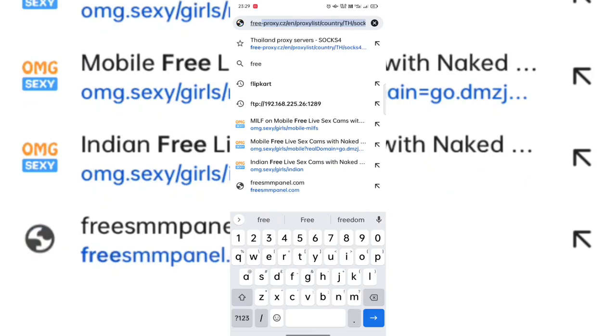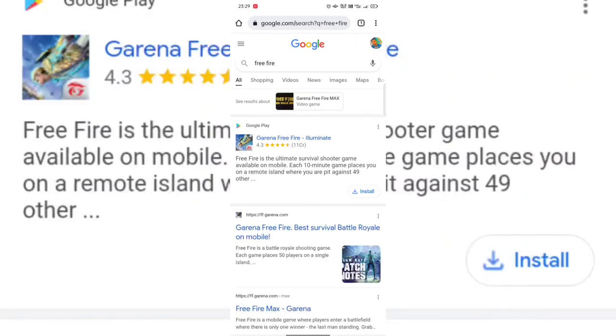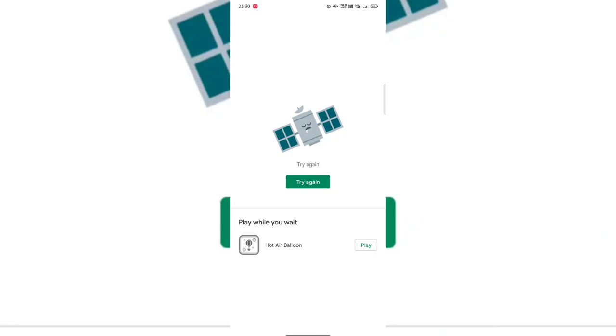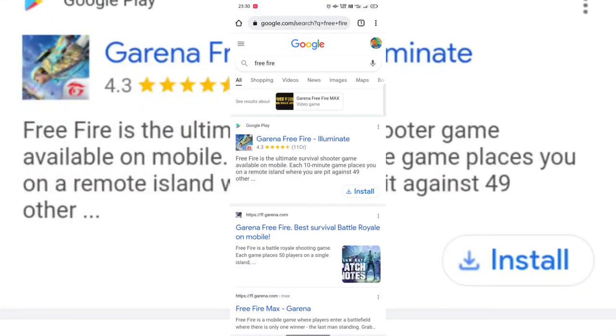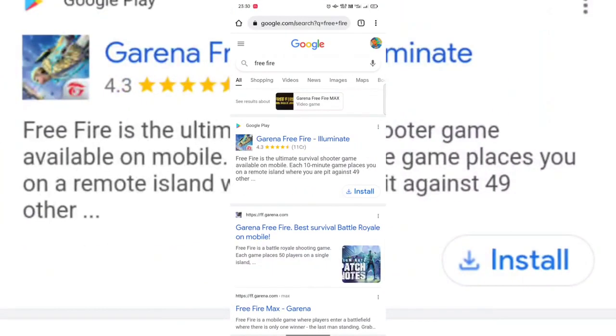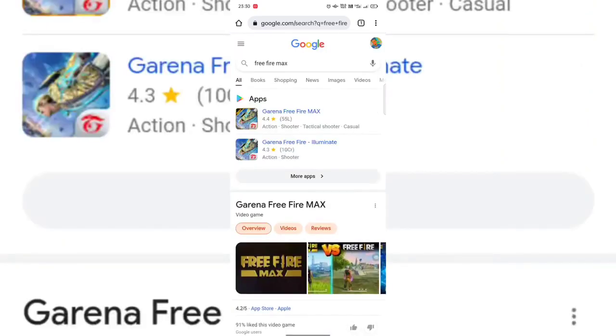Let's search on Google Chrome. Free Fire — searching for that. Okay, Free Fire is going to be here. Let's try again and see. Try again, try again. See you on the next video guys, until then bye bye, love you guys.